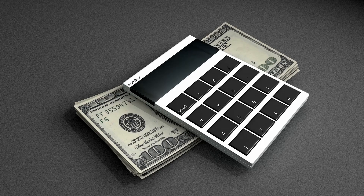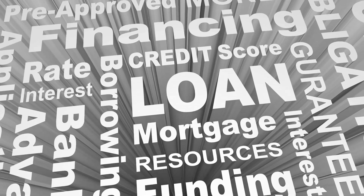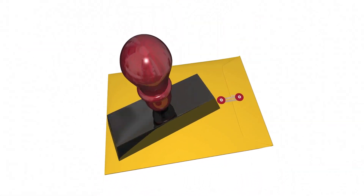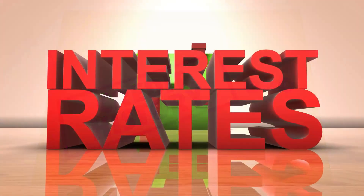Down Payment: Your down payment requirement will depend on the type of mortgage you choose and the lender. Some conventional loans aimed at first-time home buyers with excellent credit require as little as 3% down. But even a small down payment can be challenging to save. For example, a 3% down payment on a $300,000 home is $9,000.